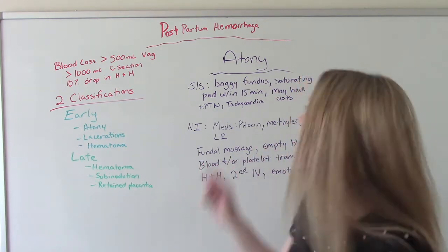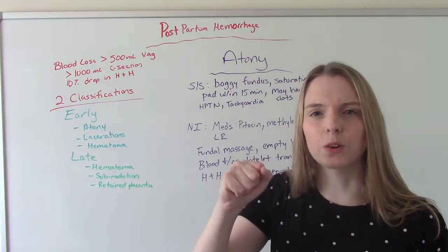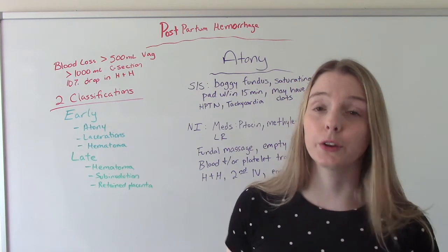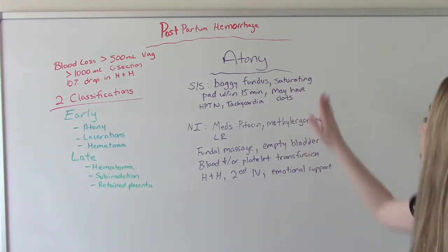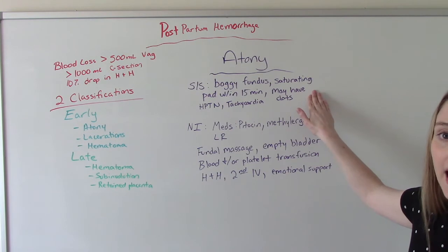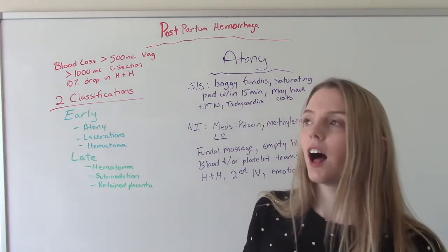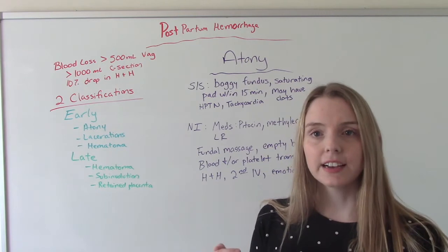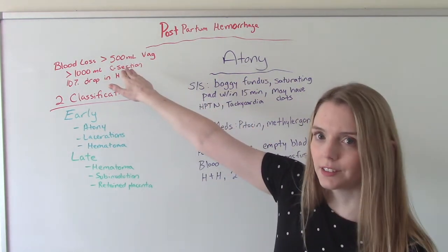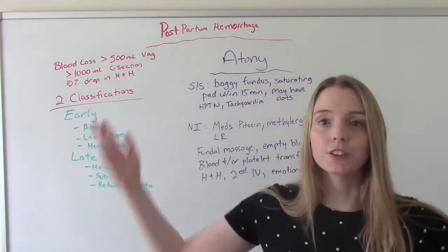Signs and symptoms of atony will be a boggy fundus. When you go to do your fundal checks postpartum, you should feel nice and hard like a rock. In this situation it'll be really squishy, and it might be difficult to even find it. They'll be saturating a pad — lots of bleeding really quickly. They may have blood clots. A lot of times with an atony hemorrhage, we see big clots. A clot the size of an orange is roughly 250 mLs, and 500 mLs is the normal blood loss threshold — so just one big clot already classifies as a hemorrhage.